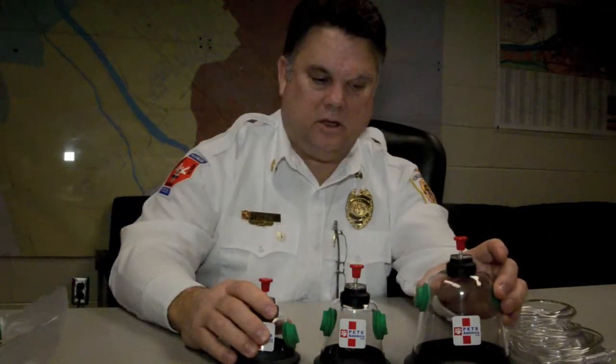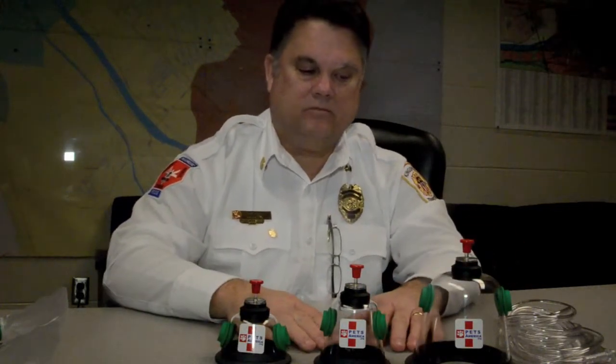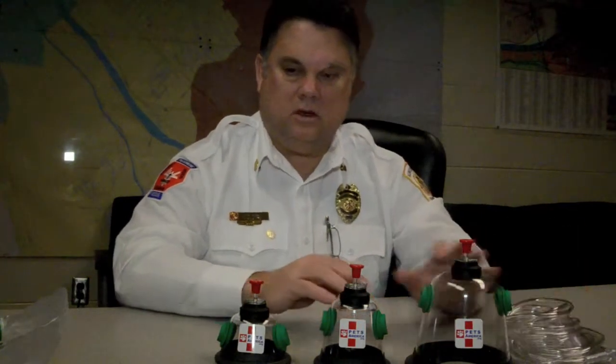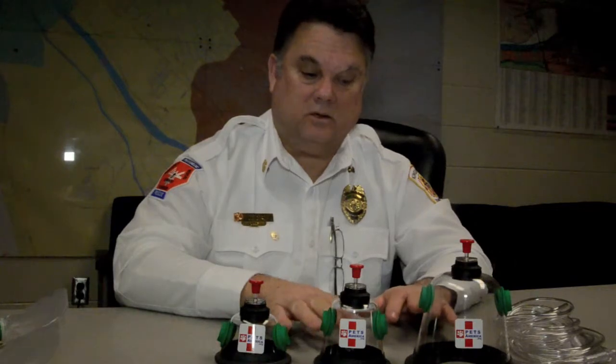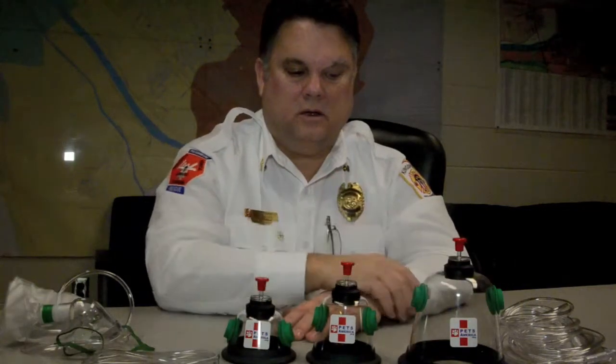A citizen came in and she wanted to donate these to put on each one of the fire trucks. We have paramedics and EMTs on the trucks, we have the oxygen already, we already had all the tubing for the oxygen — we just didn't have specific masks for pets. And these are actually quite good for animals inside. It gives them a real good shot at getting out. I'd say we average one or two a year.